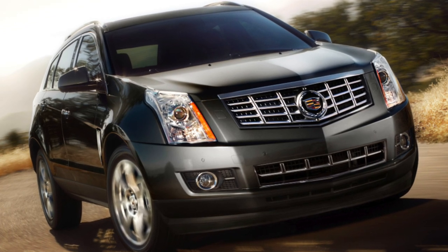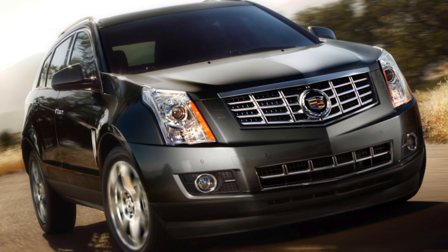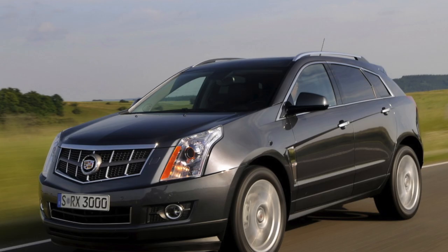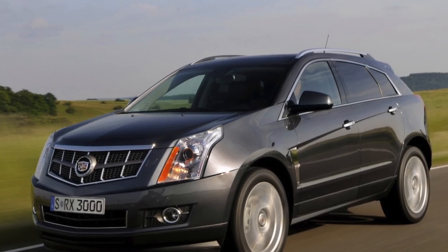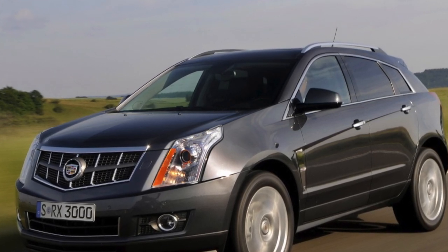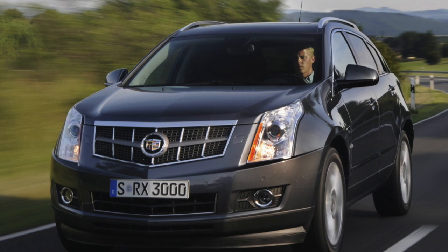The premiere of the second-generation Cadillac SRX took place in 2009, and in 2010 the model appeared on the Russian market. Unlike its predecessor of the first generation, the car took a huge step towards the European consumer, which was reflected both in appearance and in the technical part.